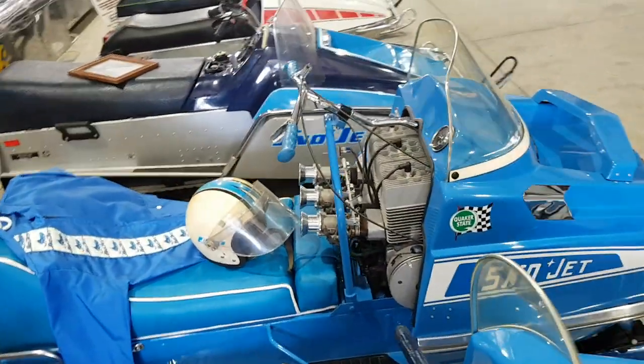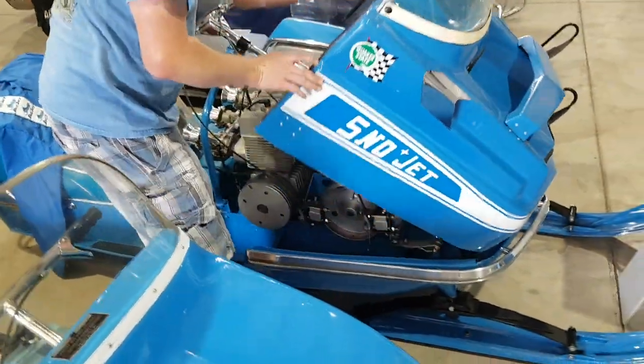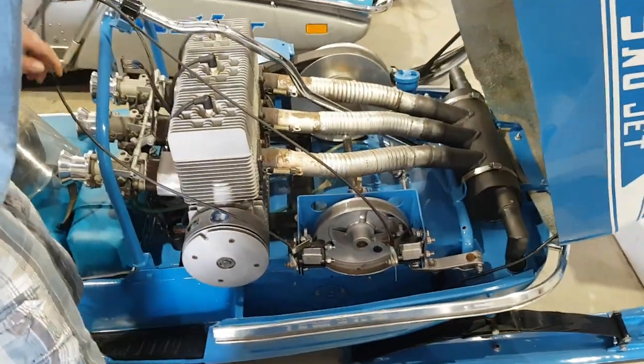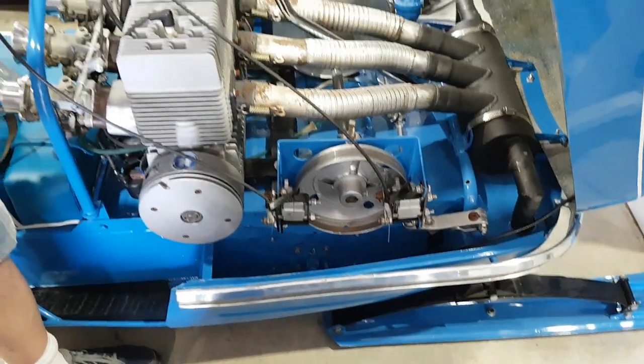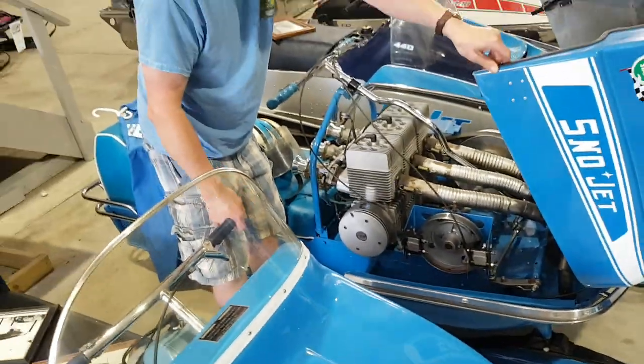It's based off of a 1970 Super Jet wide track chassis, and it features the front end from that model. It has the 70 Super Jet head, as well as the jack shaft with an additional drum brake.